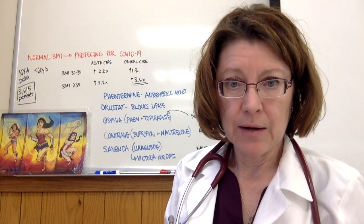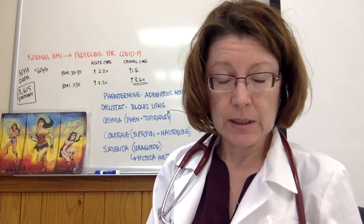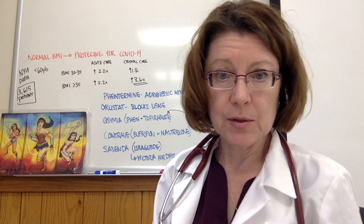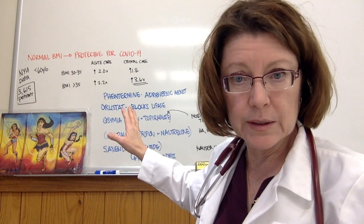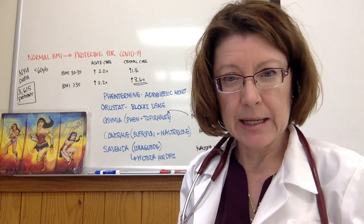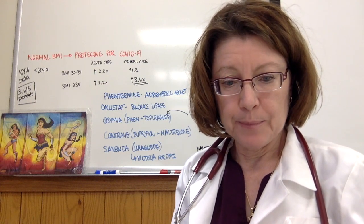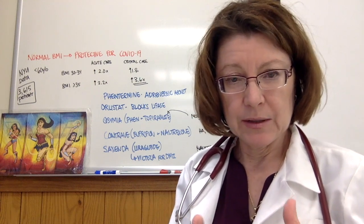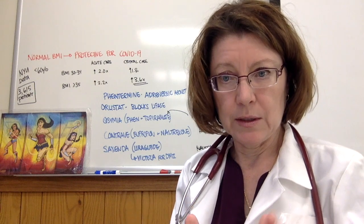Let's go through the medications currently available, whether you do a telemedicine visit or go in for a visit to discuss your options. Phentermine — we've done videos on this before — is one of the oldest and most commonly used medications. It is an adrenergic agonist, meaning it locks into those receptors that trigger the fight-or-flight mechanism, increasing your alertness. It blunts appetite because when you're running from a tiger, you don't want to be hungry.